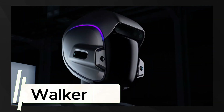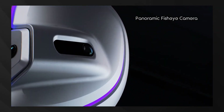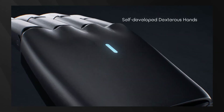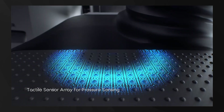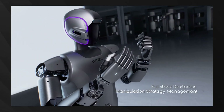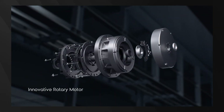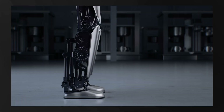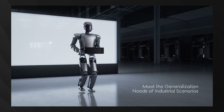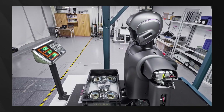Our fourth selection, the UBTECH Walker S1, represents the culmination of UBTECH's extensive research into industrial robotics. It's already making history as the first humanoid robot working in Audi factories, demonstrating practical value in industrial settings. The Walker S1 features technology that enables smooth, human-like walking and precise handling. Its adaptive motion control allows it to function effectively in complex environments, traversing uneven surfaces with ease. What truly sets the Walker S1 apart is its integration of large language models for task planning, giving it exceptional capabilities in intention understanding.